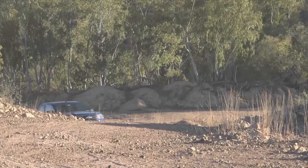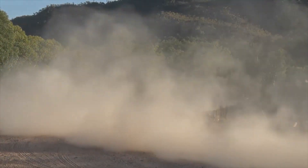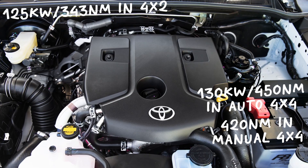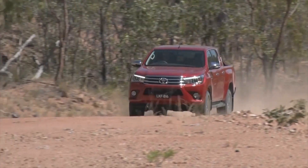The petrol 2.7-litre and V6 drivetrains have been revised to improve efficiency, but the new 2.4 and 2.8-litre diesels are the ones that we've really been hanging out for. The 2.4 makes similar figures to the old 3-litre, and the 2.8-litre brings the Hilux in line with its closest rivals. Both new transmissions are six-speed units on the four-wheel drives, and fuel efficiency has improved across the board.